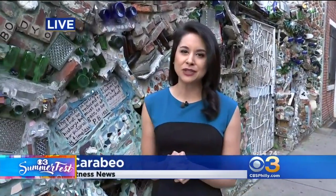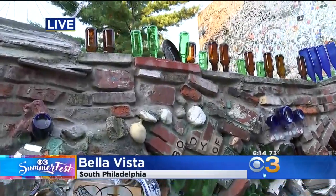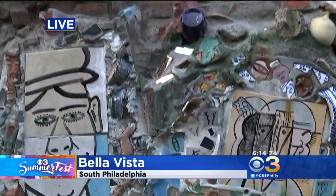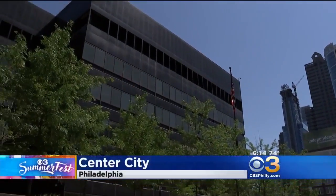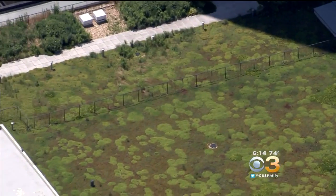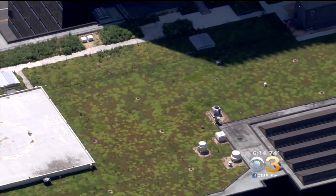Last hour we showed you the beauty that is Philadelphia's Magic Gardens — an art installation on South Street made up of colorful glass bottles, tiles and mirrors. Now we're taking you to a more traditional garden in an untraditional place. From the ground, it's imperceptible. To find this garden, you have to go eight stories up. From the air, its patchwork of color and texture is revealed. This is the PICO Green Roof.